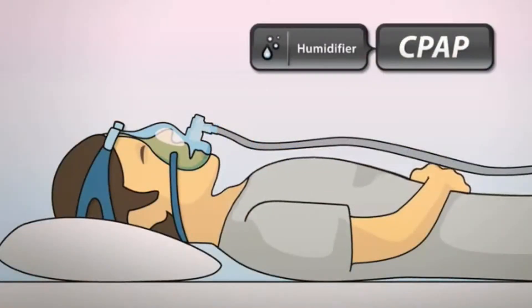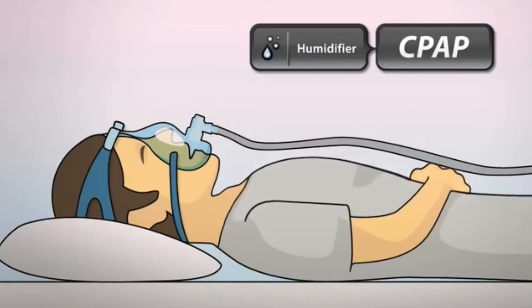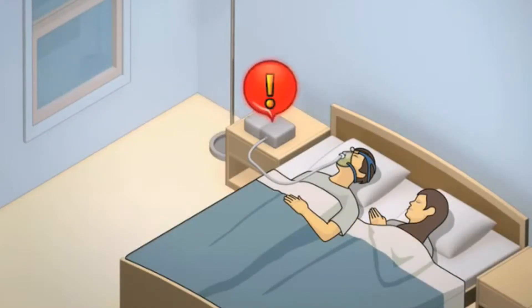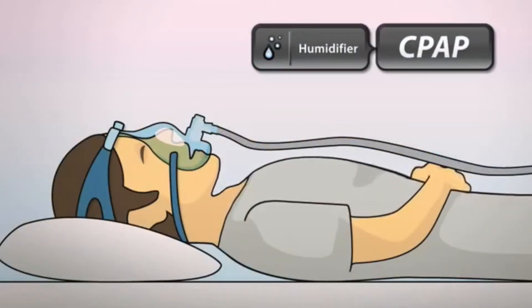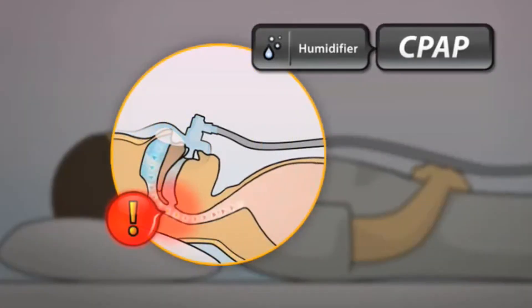The use of a humidifier with therapy can prevent these symptoms by adding moisture to the pressurized air the patient is breathing. However, standard humidifiers do have limitations. While they can help dryness in the upper airway, patients can still experience discomfort by breathing cold air.